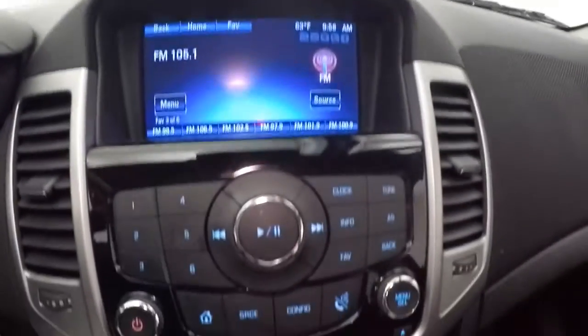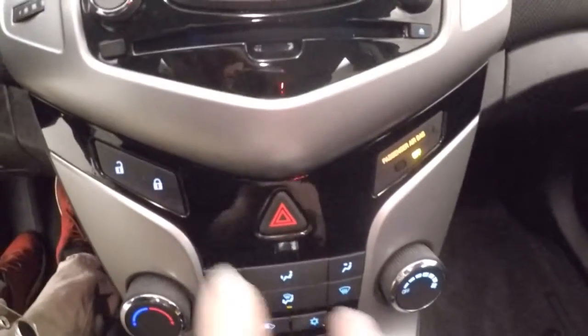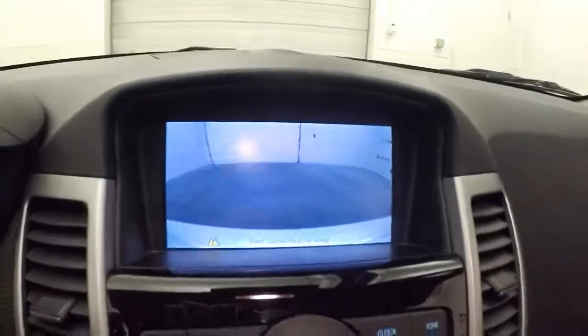A couple hundred over 20,000 miles. Nice touchscreen display. Stereo controls, climate control, door lock and unlock. Rear backup camera. It is remote start capable.